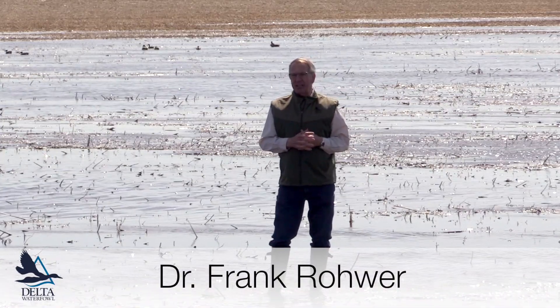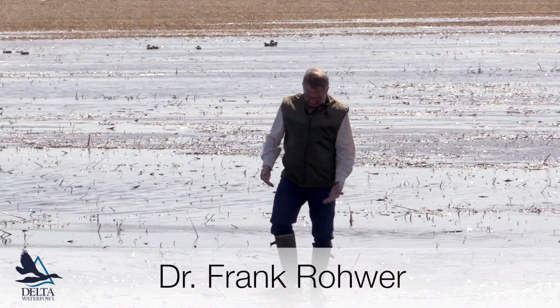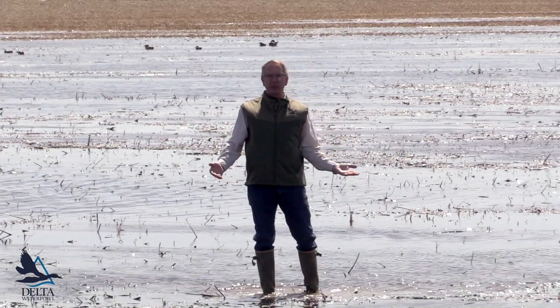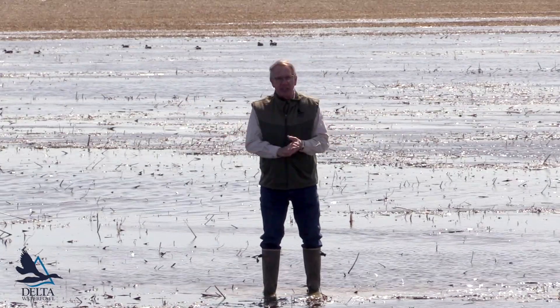Hi, I'm Frank Rohrer, President and Chief Scientist for Delta Waterfowl. As you can see, I'm standing in a shallow wetland. I got my mud boots on, but it's only three or four inches deep where I am. Out in the middle of this thing, it might be five inches deep.